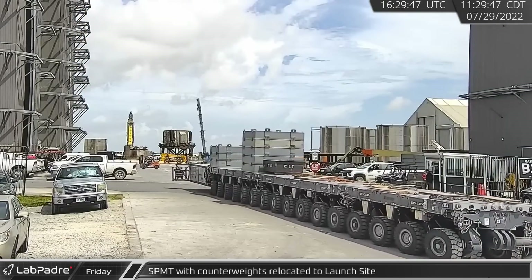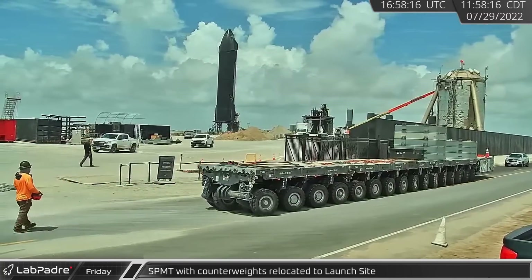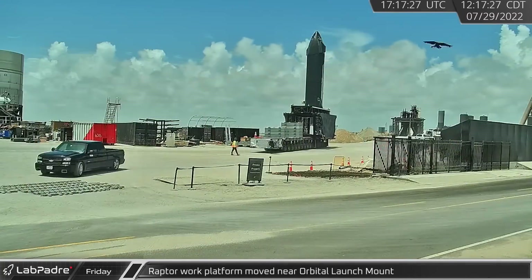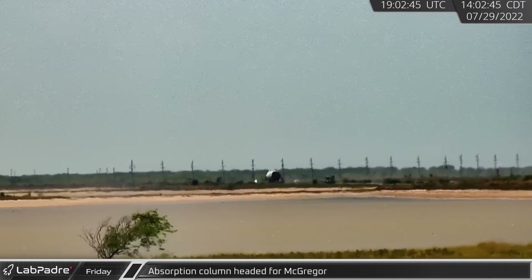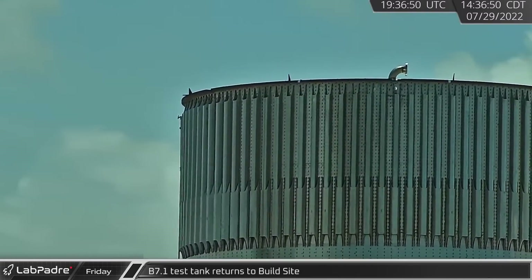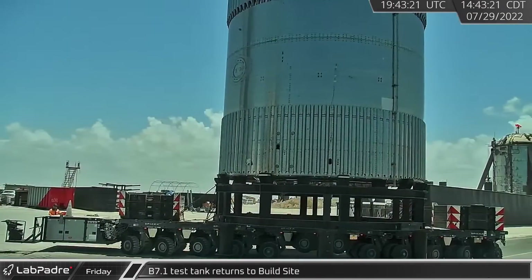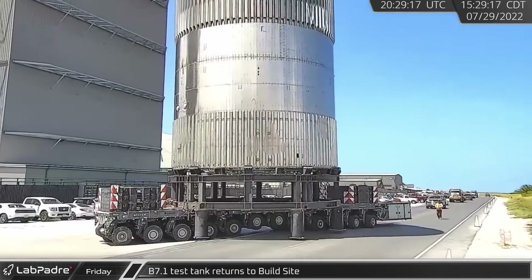A self-propelled modular transporter loaded with counterweights was later relocated to the site, and the Raptor work platform was moved near the orbital launch mount. With the methane purification out of the picture, the absorption column was shipped out to McGregor. Capping off an apparently successful battery of tests, the B7.1 test tank was loaded onto a self-propelled modular transporter and driven down highway 4 to the build site.